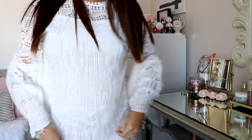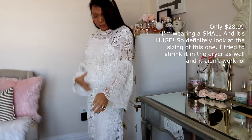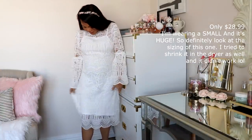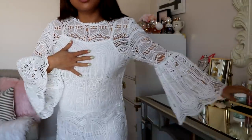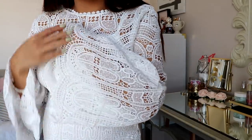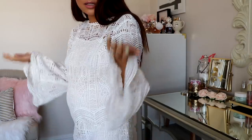So this one I sized up on and I really shouldn't have. It's not flattering — it's really big on me. As you can see, it's just too big. This one is a no-go. I think I got it in a medium. It does come with a slip underneath, which is nice. But the quality of this is beautiful. I really wish I got this in a small because it would be so cute. But yeah, I sized up — my mistake.